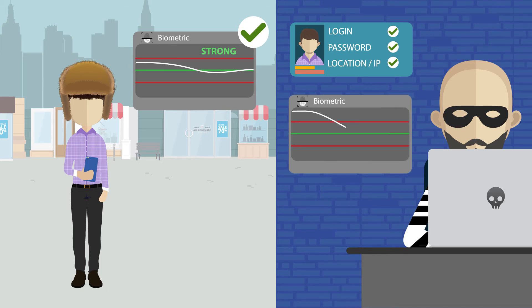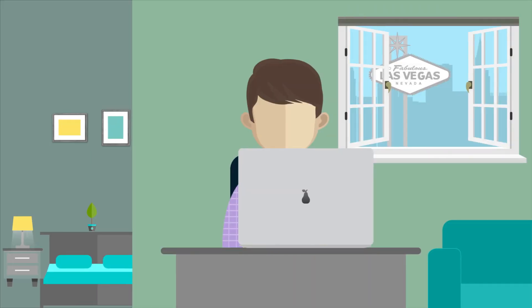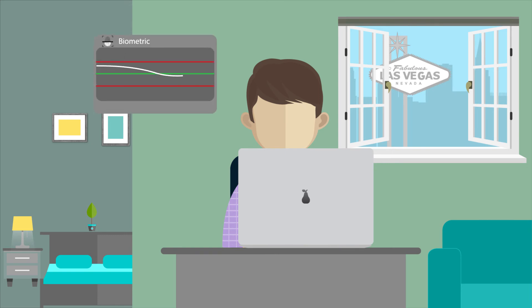Luckily for Ryan, New Detect knows that this fraudster is not actually Ryan, so his account is safe. And that means when Ryan logs in to buy Broadway tickets in Vegas, he will be seamlessly authenticated because New Detect knows that Ryan is Ryan.